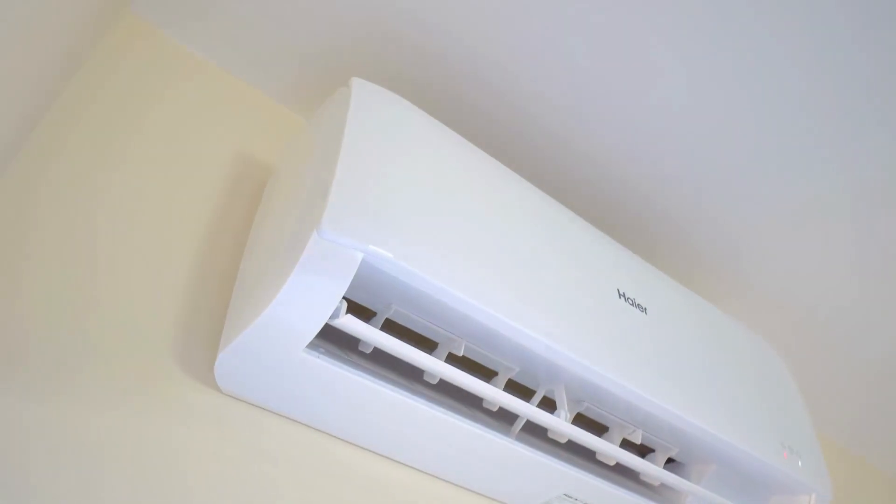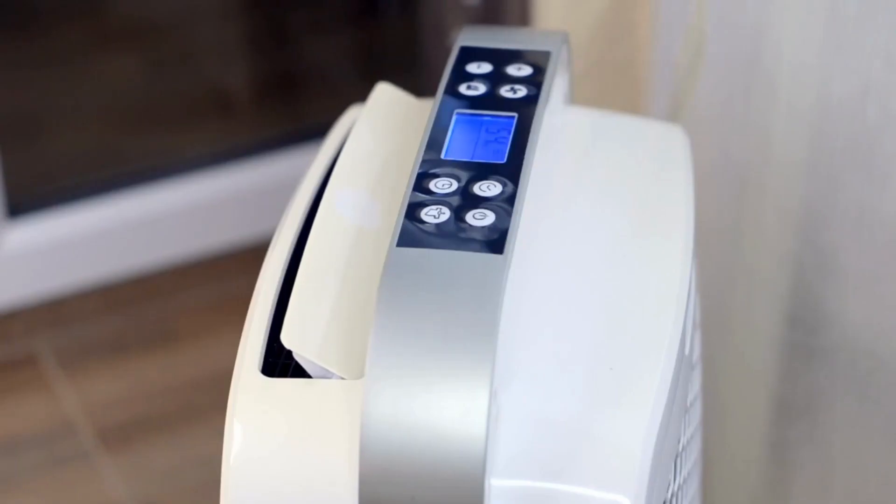To help reduce humidity levels in your home, it is important to ensure that your home is well ventilated so that any trapped moist, humid air is extracted from inside to outside. Other ways you can help prevent humidity build-up include AC units, desiccants and dehumidifiers.